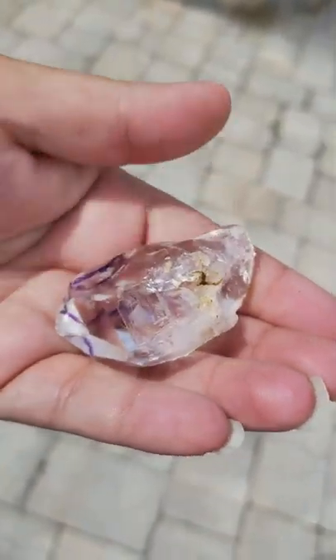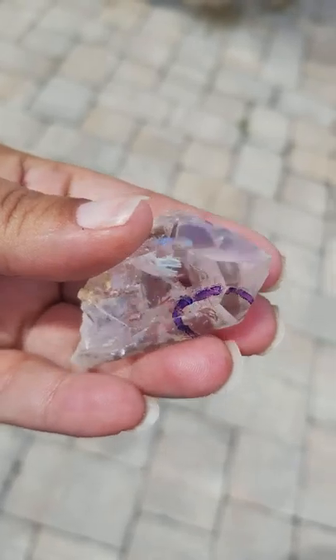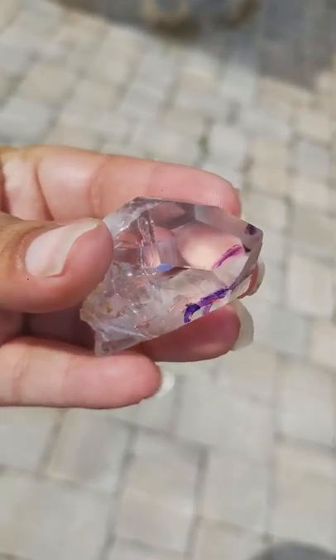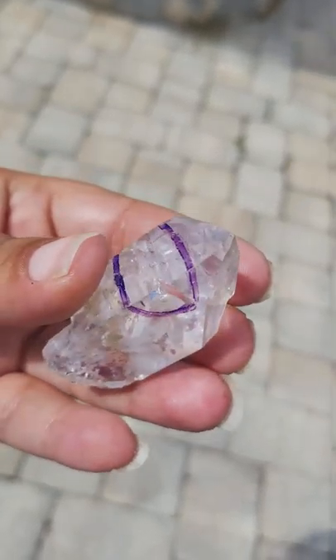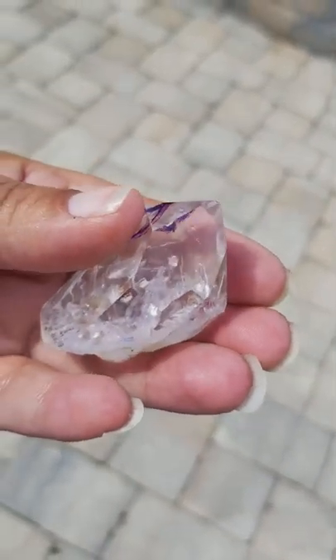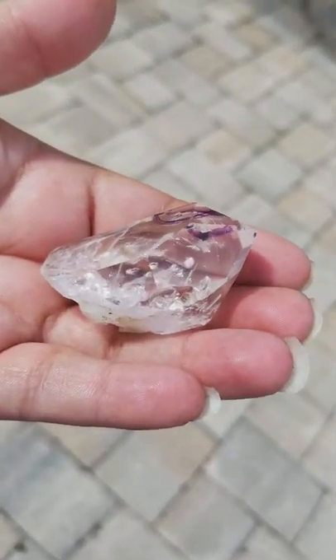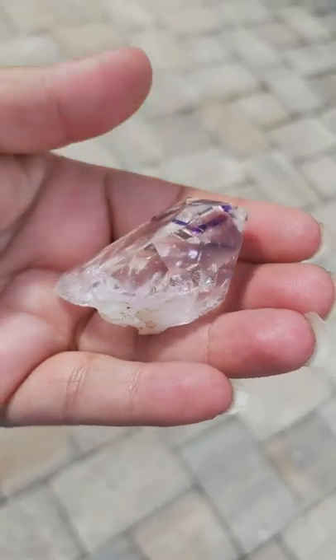This crystal can also help with your finances when you keep one of these in your pocket with you. It can also help with the removal of nightmares and bad dreams, and help with sleep issues. This can help with mental clarity and focus, concentration, and memory.